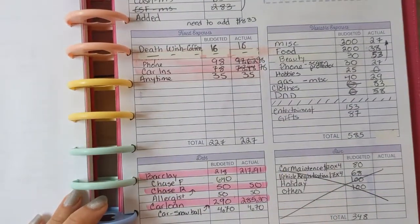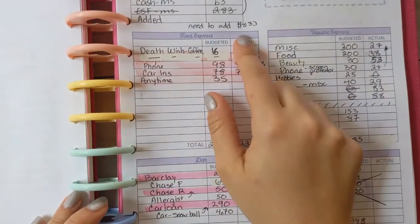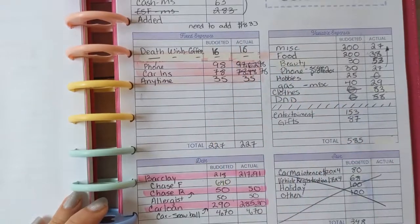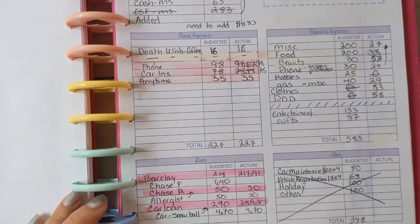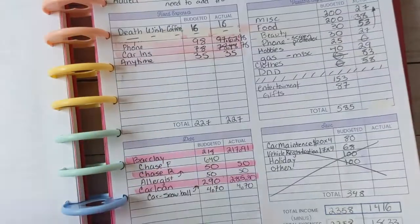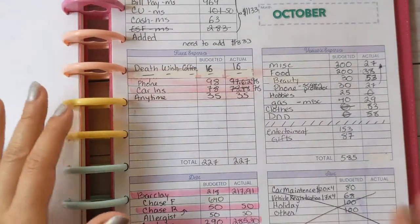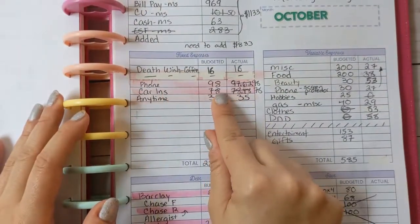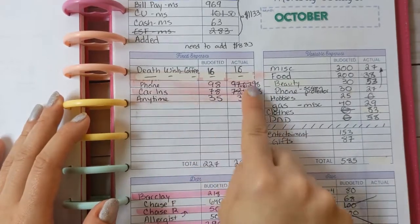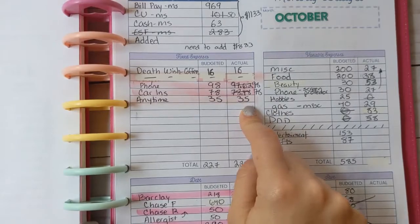For my total income, I have here $1,416 but I think it was actually $1,625, so $1,625 was my total income. I did have my phone at $98, my car insurance, and Anytime Fitness as part of my fixed expenses.